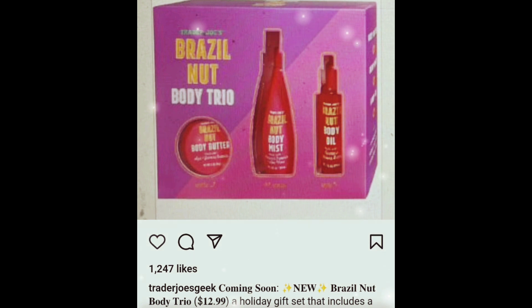Upon doing some research, they had holiday sets in previous years — last year it was $9.99. I'm definitely excited to try this one. It comes with a body butter, body mist, and body oil. I haven't tried Trader Joe's body mist and body oil, but this is a definite must-try, so look out for it coming soon. Well, that's all I got for today — thank you guys for watching, thank you everyone who has subscribed, and I can't wait to do more reviews for you!